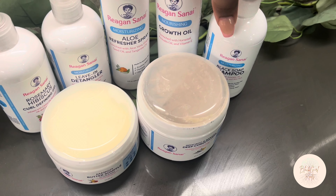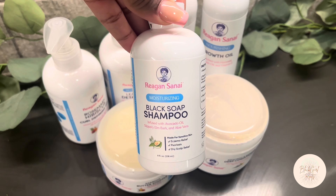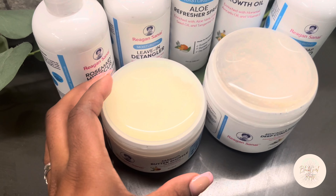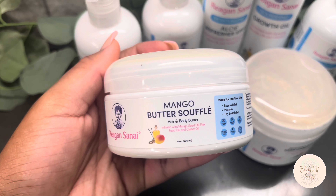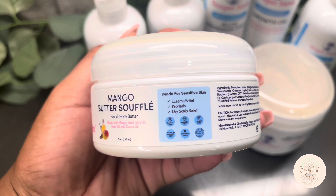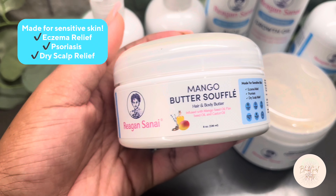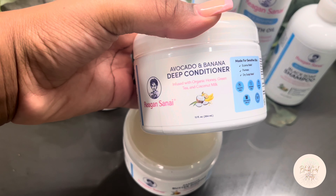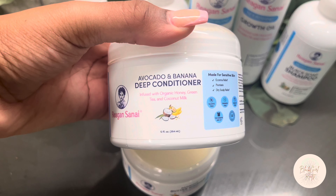I also love that these products are formulated with natural herbs and oils. They use some of my favorite moisturizing ingredients like avocado oil and mango butter. Some of our favorite fruits like avocado and banana are combined for potassium-rich formulas that help strengthen and moisturize your child's hair and prevent breakage. Their products are especially crafted for sensitive skin, eczema relief, psoriasis, and dry scalp relief. It's so important to nourish our child's hair, and Reagan Sanai's products allow us to properly do so.